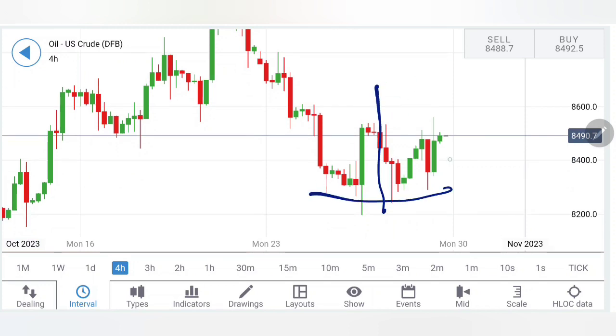On the 4-hour charts, it is consolidating and trying to reverse. I will definitely wait for a breakout.